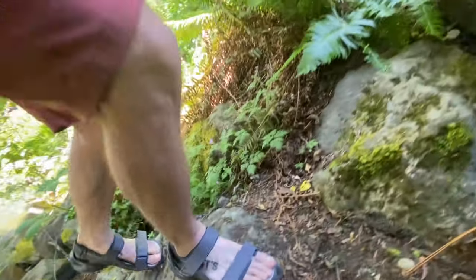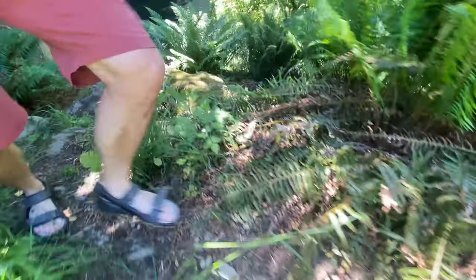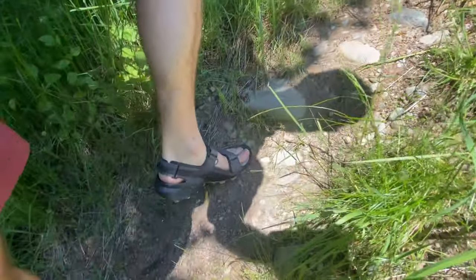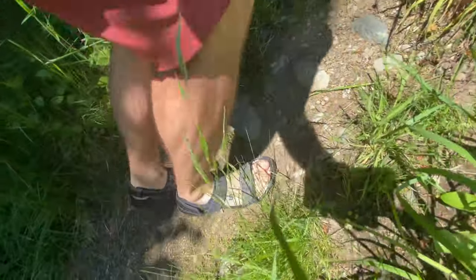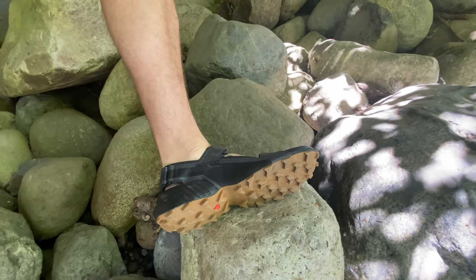You might want sandals for trudging through an environment like this because you want something lightweight, something that can drain, and also something rather grippy — and these are absolutely the grippiest trail running shoes I have ever tried.